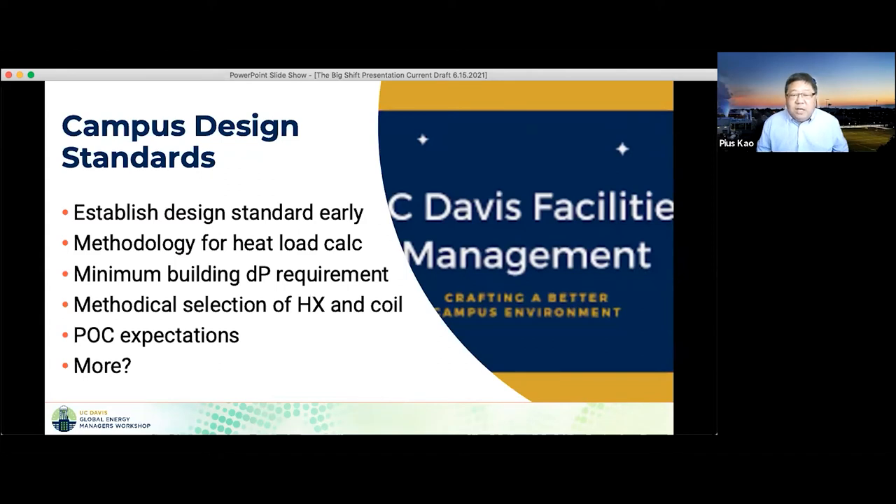Update university steam and heating hot water design standards as early as possible. This project may take three to five years depending on the phases. Make sure that new buildings meet the new standards so that you don't have to convert buildings constructed in parallel with your project — a situation where other buildings are built using an older standard and then have to be retrofitted again based on the new steam-to-hot-water standards.